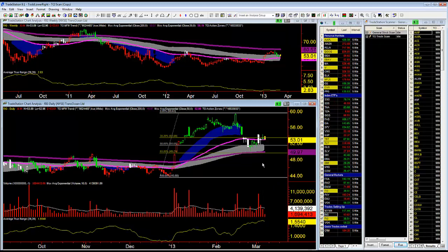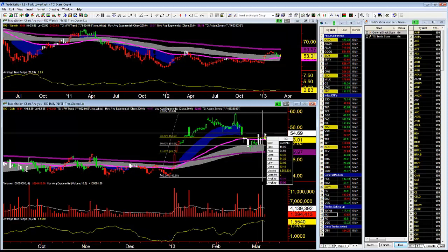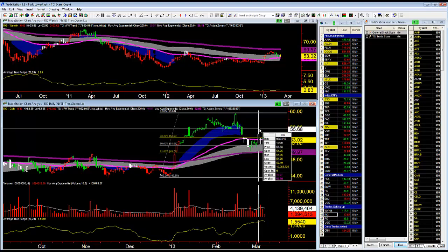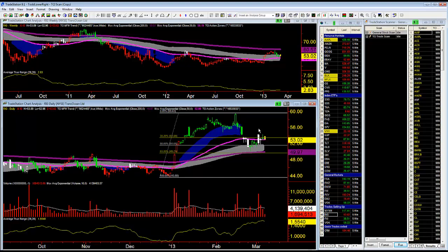I'm risking $1.62 on the trade — not a whole lot. My first objective where this trade will become absolutely free is when the market runs up to $55.05. And if the market is able to take out yesterday's high of $54.30 — actually this big white bar's high is at $54.36 — I think the market will run up to that level. That is the first level where I'll take a portion of my position off and move that stop so I'm pretty much risking nothing.